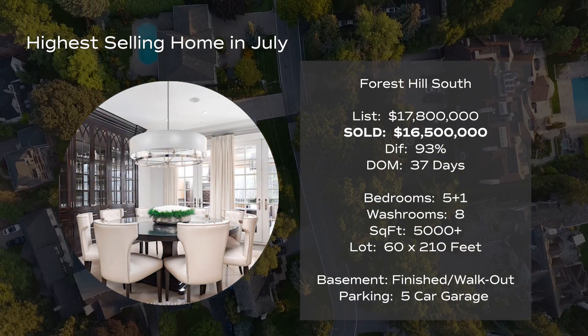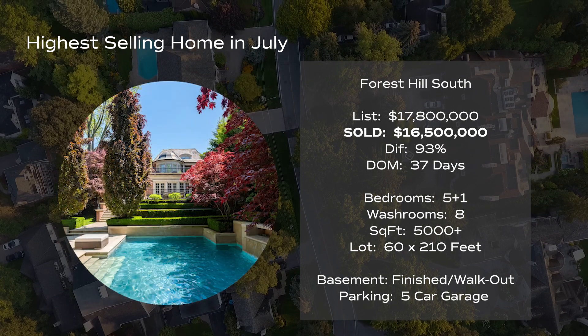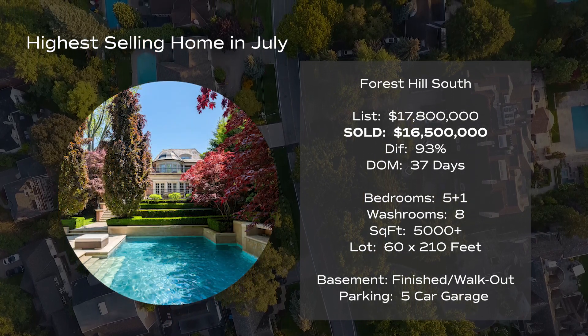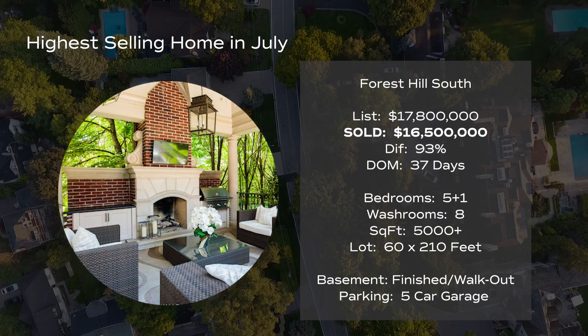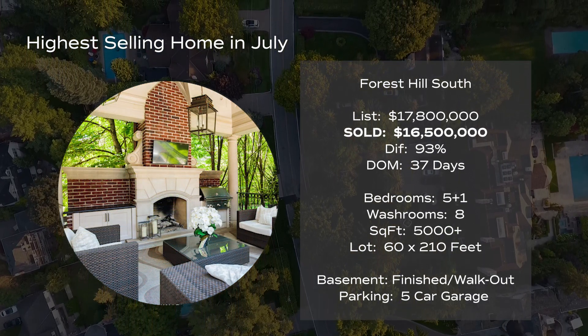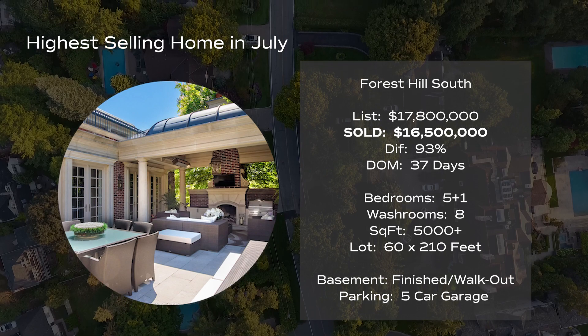No doubt this home is stunning and its interior is definitely something to dream about. But I absolutely love this home's outdoor space — it's meticulously designed and manicured, and it's like an outdoor paradise, something right out of a magazine. It's obvious the space is intended to entertain.